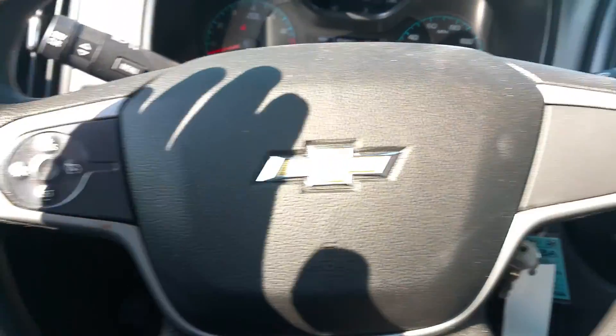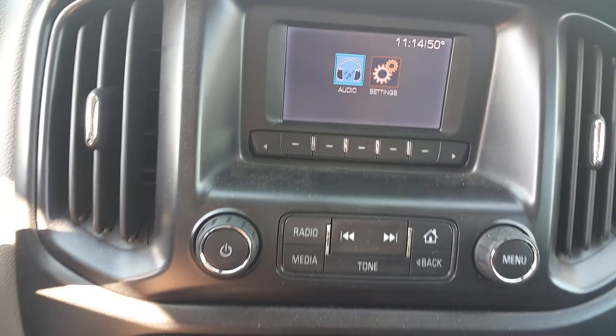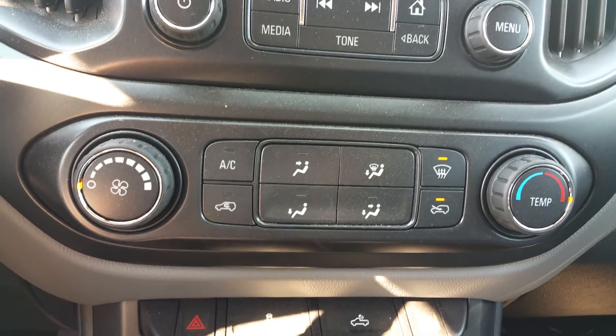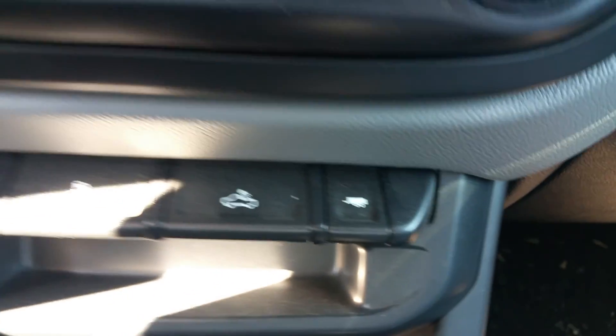Cruise control, there's a radio, climate control, traction control, the bed light, tow haul mode, and some more charging ports down here.